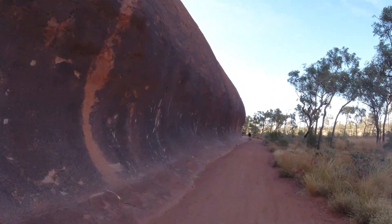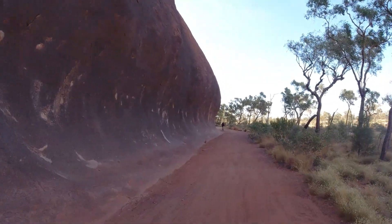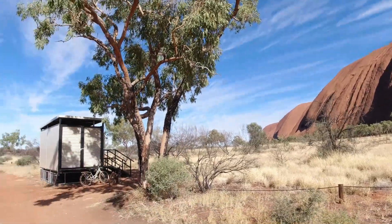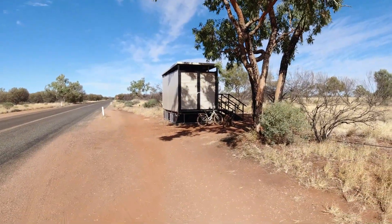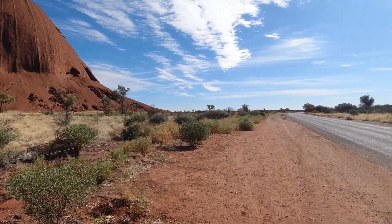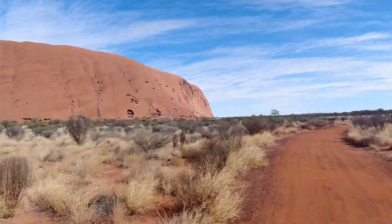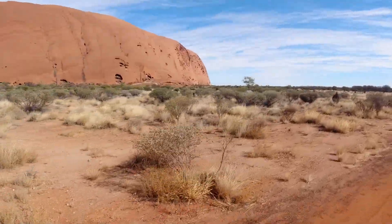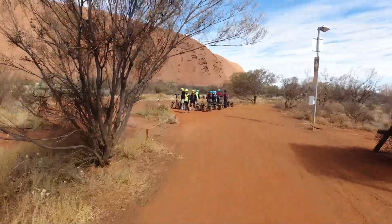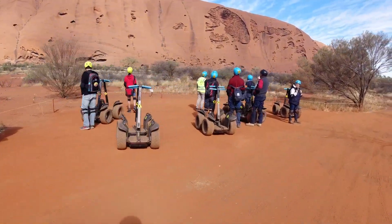We're about a third of the way around going anti-clockwise. I'm glad to say they do have toilets here, so you don't need to hold on all the way around — you can go to the loo. There's also water at a first aid point up there. There's the Segway tour — those guys are doing it nice and easily. We're doing it the hard way.